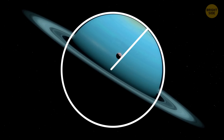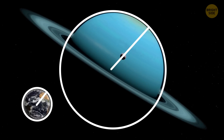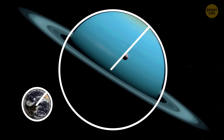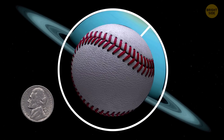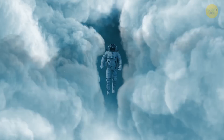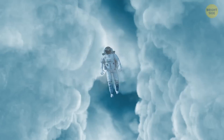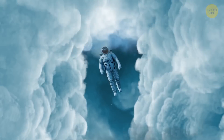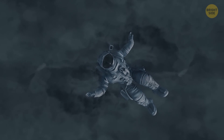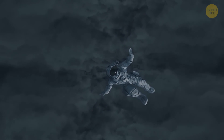Remember that Uranus is a huge planet. Its diameter is about four times the size of Earth. If our planet were a nickel, Uranus would be a softball. So all this sinking would take literal weeks. You could have traveled thousands of miles into Uranus and possibly found its center. After that, you'd be stuck within this hellish ocean forever due to the scorching temperatures and pressures. Not the best trip ever.